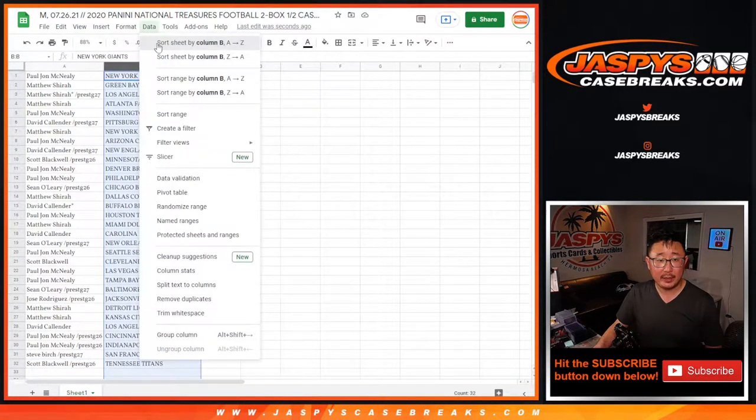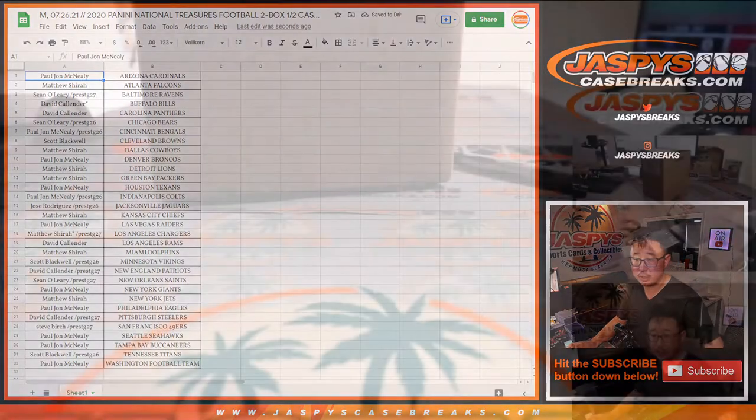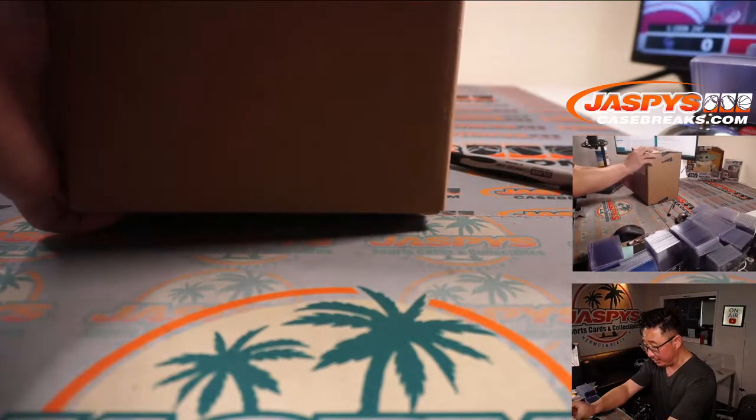We're going to sort alphabetically by team. And while you're considering trades, Jaguars are up for trade. We've got this fresh case of NT football and we're going to see which half we're going to do.